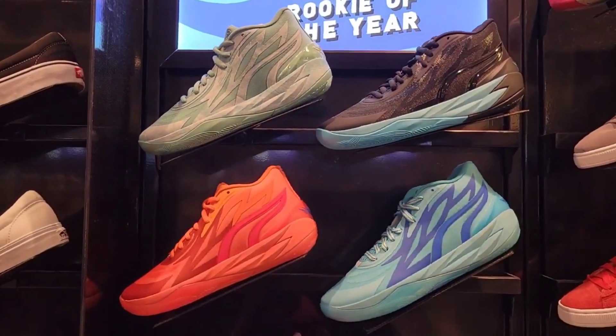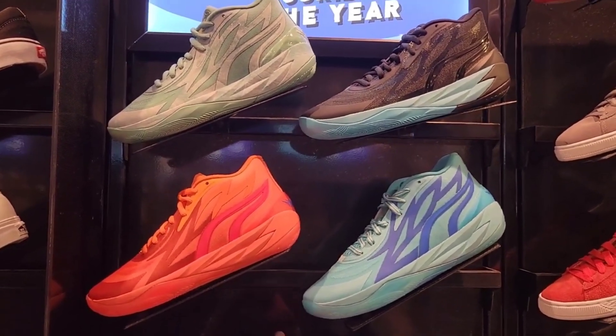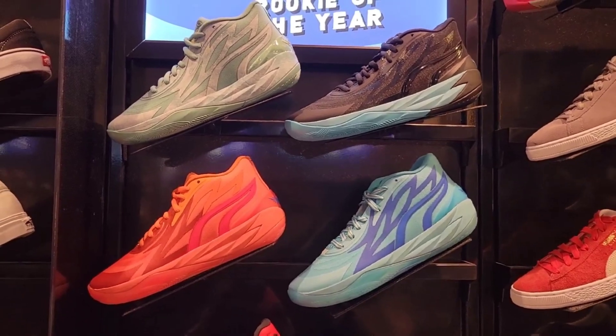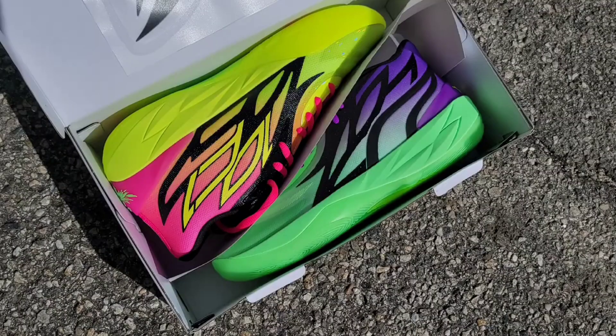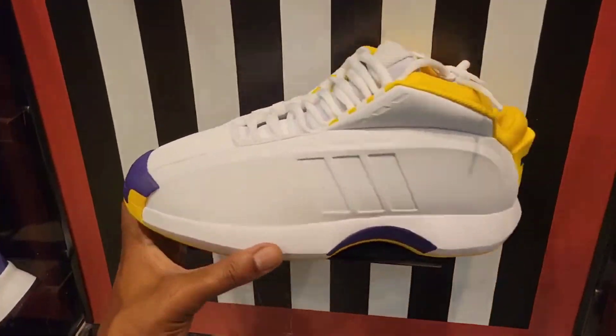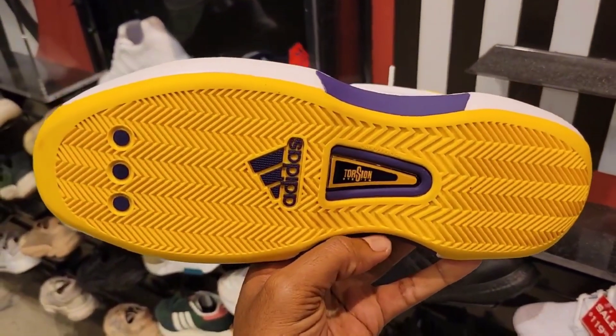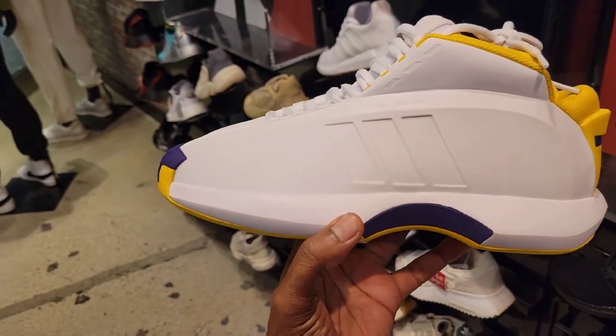That's the basketball shoes when it comes to Puma — the MB.02, all the colorways: the J Supernova, Rookie of the Year, and the Phenom — those are the ones that have released so far. Of course we got the Rick and Morty out there too. Comment below which colorway of the MB.02 do you guys like the most. Adidas basketball — they do have this Kobe Adidas right here in the Laker colorway. Saw this at one other store — first time seeing this in a flex location.